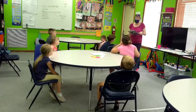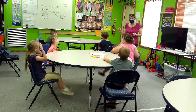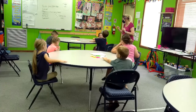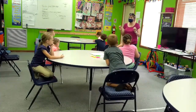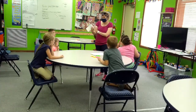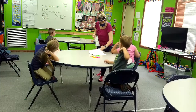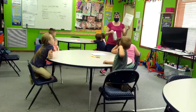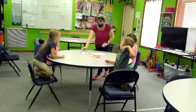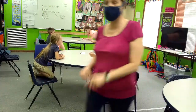Your job today is to cut out all these words that I just said. Don't do it yet, don't touch anything yet — listen! Your job today is to cut the words out: thumb, foot, ear, wing, tail, and body. You're going to paste them on the bat where they belong. When I come back by and give you your supplies, then you can get started. Good job, everybody!